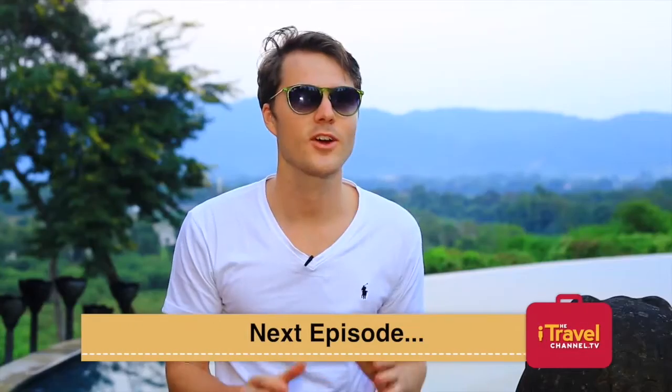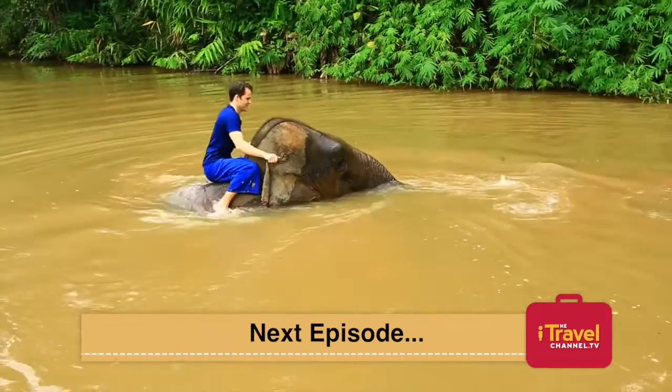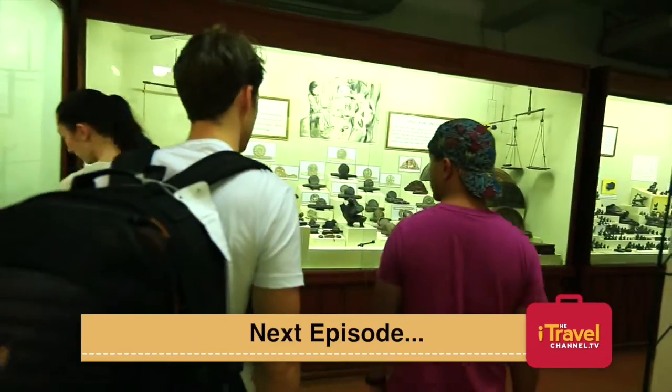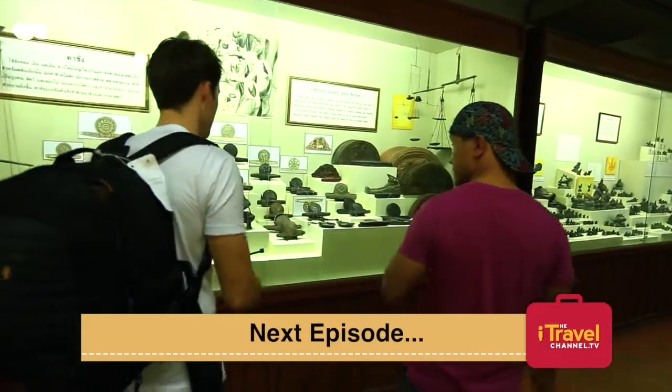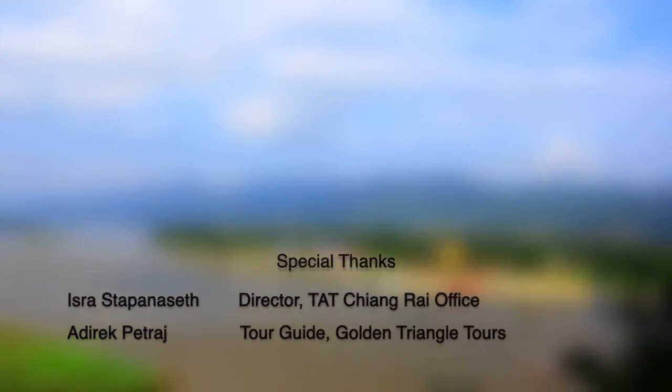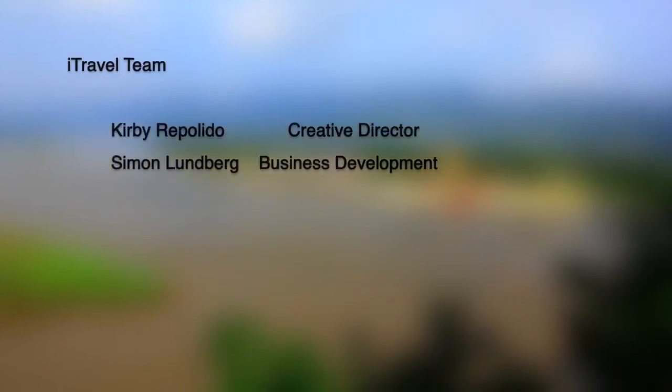On the third day it started off really good. I went on a mahout experience, which was really exotic. We will definitely go around more destinations in Thailand and understand more about how amazing these people and this country are. We'll see you next time.